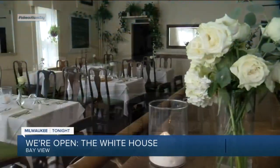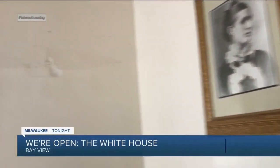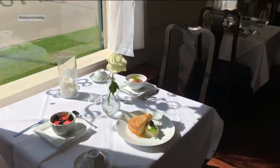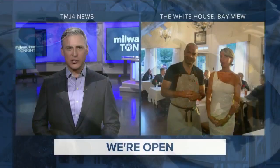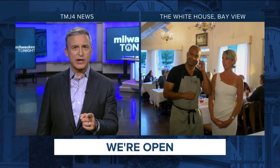We're Open takes us now to an historic landmark in Bayview. The White House on Ellen and KK first opened back in the 1890s as a tavern. More than a century later, it now specializes in fine dining, and that is where we find Rod Burks tonight. You know he's serious, folks, because the man is wearing an apron.